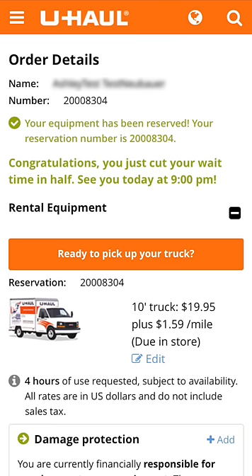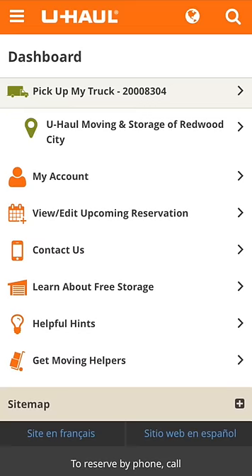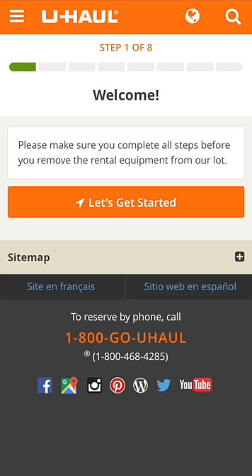It's time for your U-Haul TruckShare 24/7 self-pickup. The process should only take a few minutes. Sign in to your U-Haul.com account on your mobile device. On the screen under Dashboard, select Pick Up My Truck. Then on the welcome screen, select Let's Get Started.